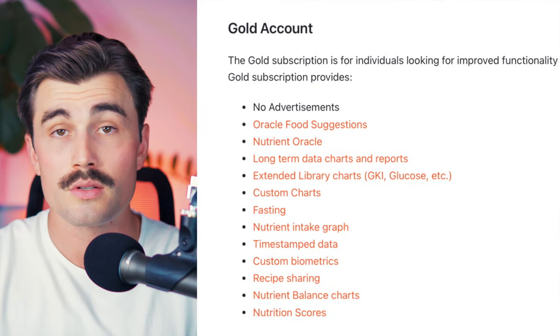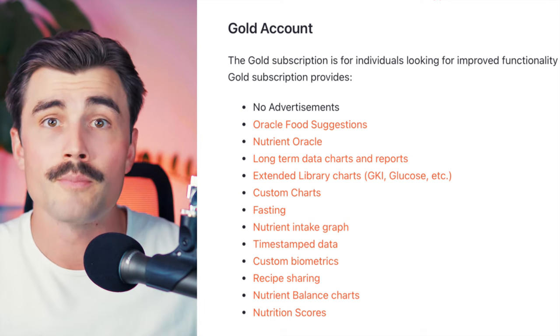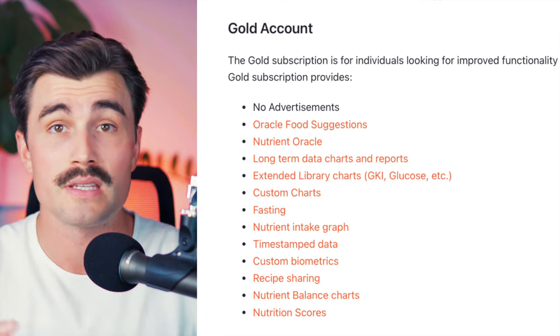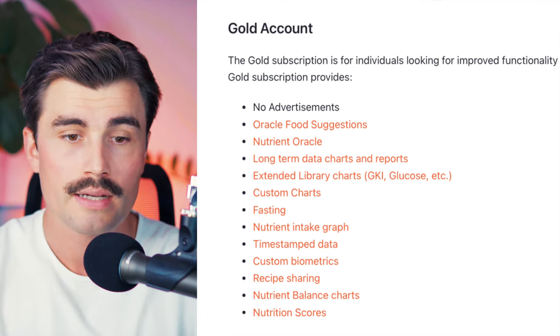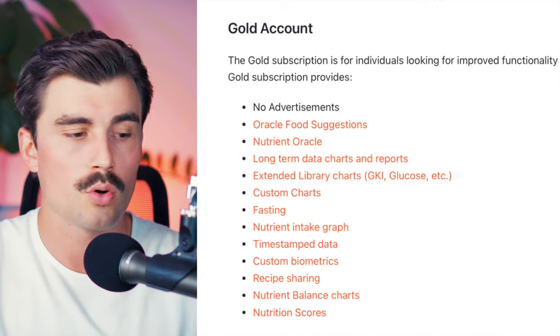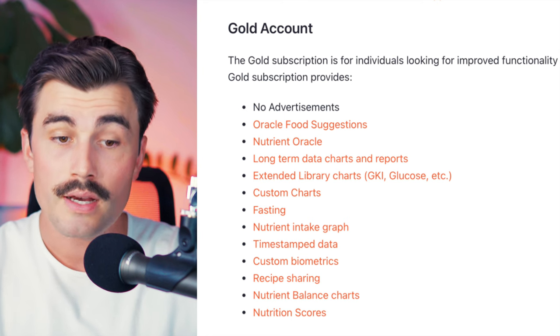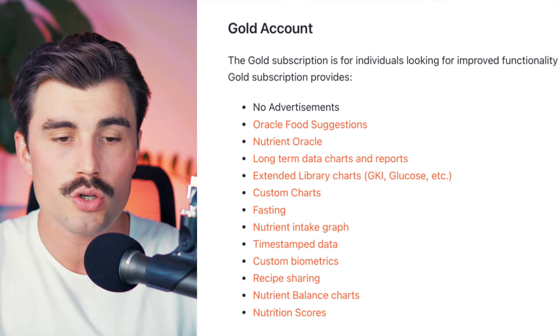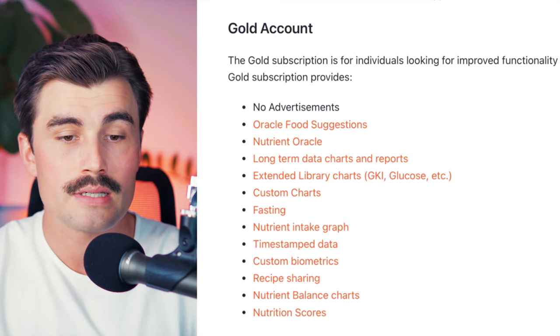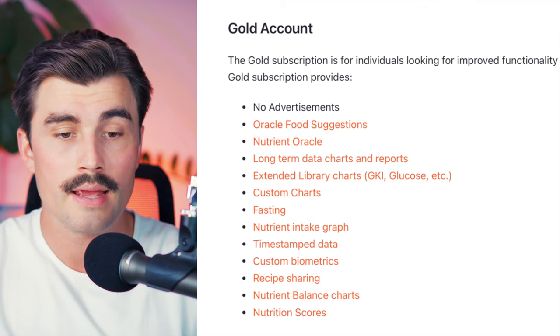When you upgrade to the gold account, the first thing they do is remove advertisements. You get access to the Oracle food suggestions — if you're short on protein and magnesium that day, it will give you food suggestions to hit your specific targets. You also get access to the nutrient Oracle to find foods high in specific nutrients like potassium. You get long-term data charts and reports, extended library charts, custom charts, the fasting feature, nutrient intake graph, timestamped data, custom biometrics, recipe sharing, nutrient balance charts, and nutrition scores.